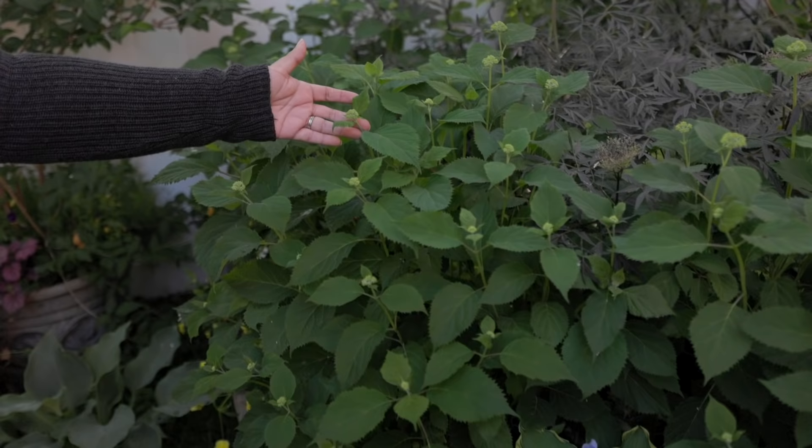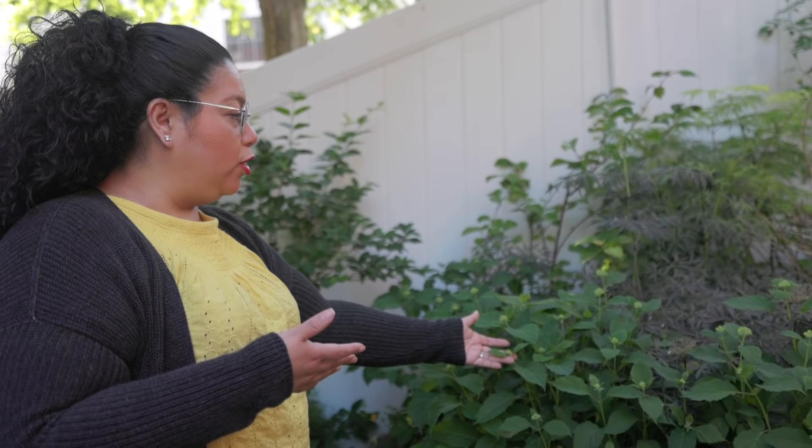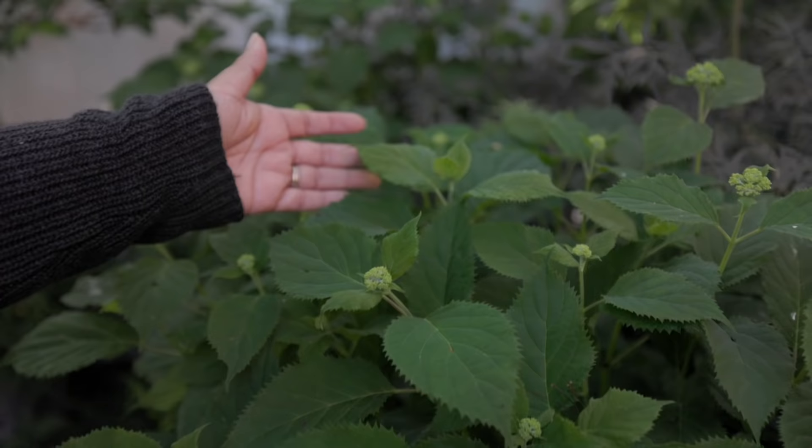Some of our hydrangeas are already budding up. These are limetas, which are an arborescens Annabelle-type hydrangea. There are three of them right here. They come out a more beautiful creamy white and then have that shade of green. Oh, a ladybug — and that's what we want in the garden! It's more of a compact hydrangea and it doesn't flop all over the place, which is a great thing about it.